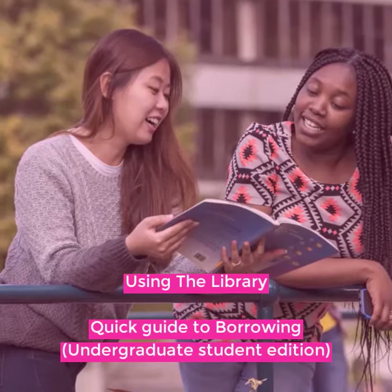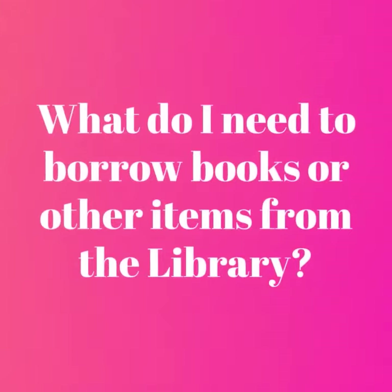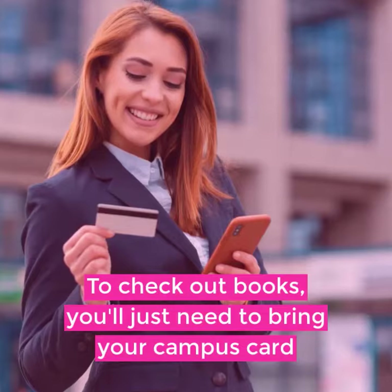Using the Library: A Quick Guide to Borrowing — Undergraduate Student Edition. What do I need to borrow books or other items from the library? To check out books, you'll just need to bring along your campus card.